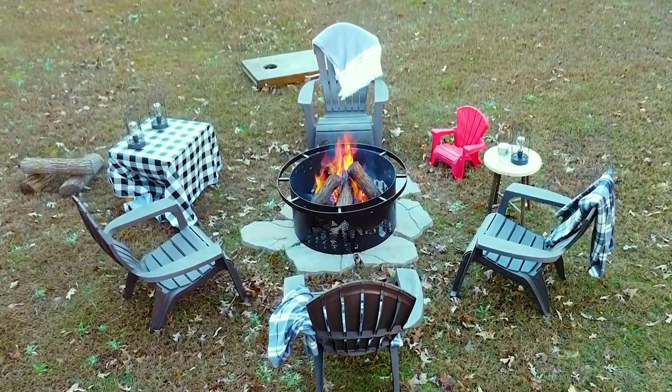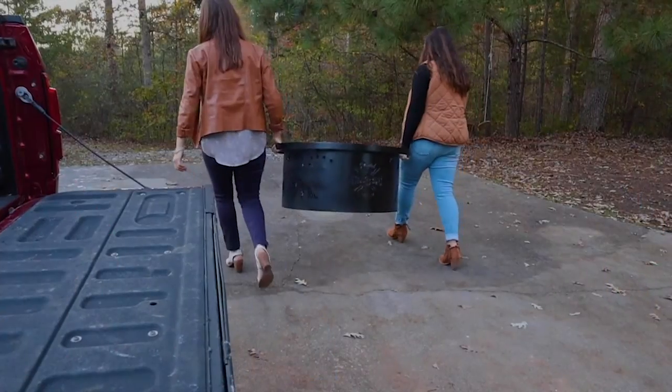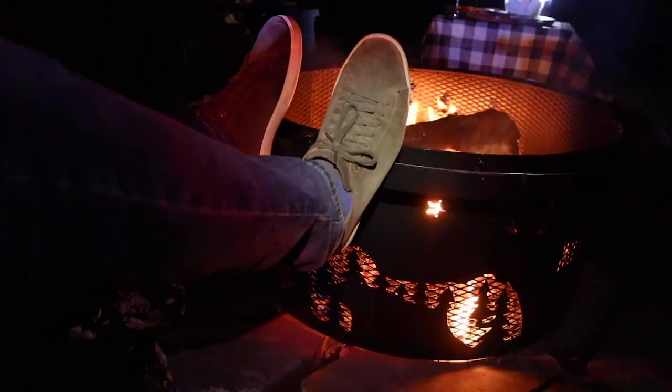Each Artful Metalworks Fire Ring is welded with love. Handmade in America. Each includes a halo ring for portability. It's also the perfect footrest for friends.